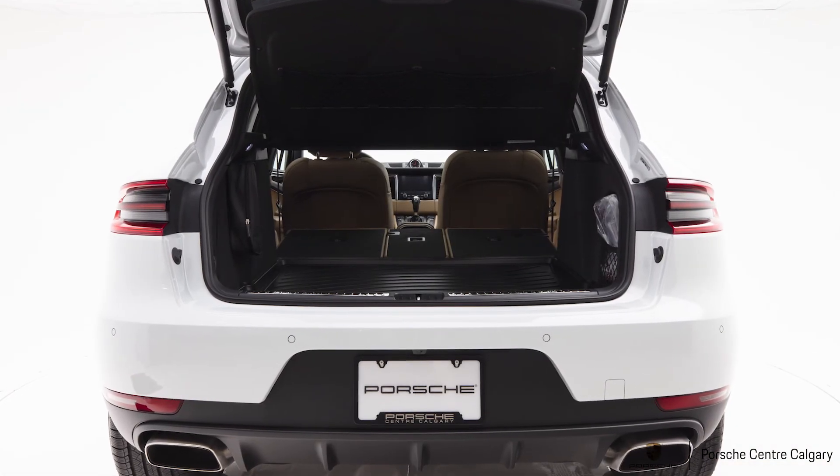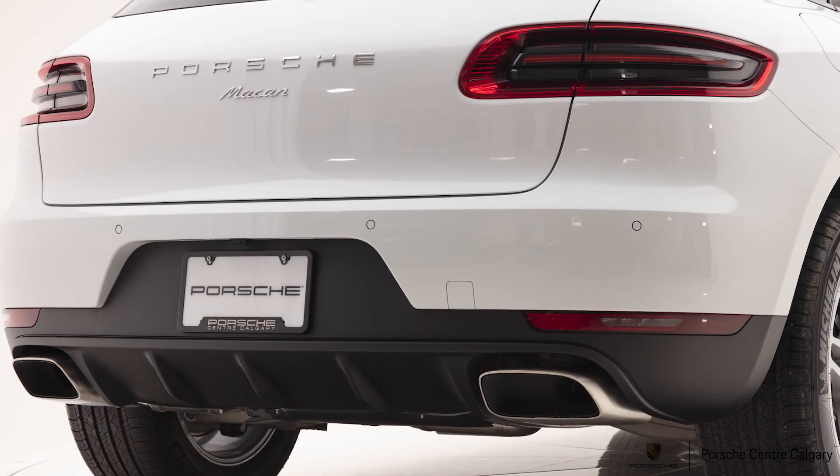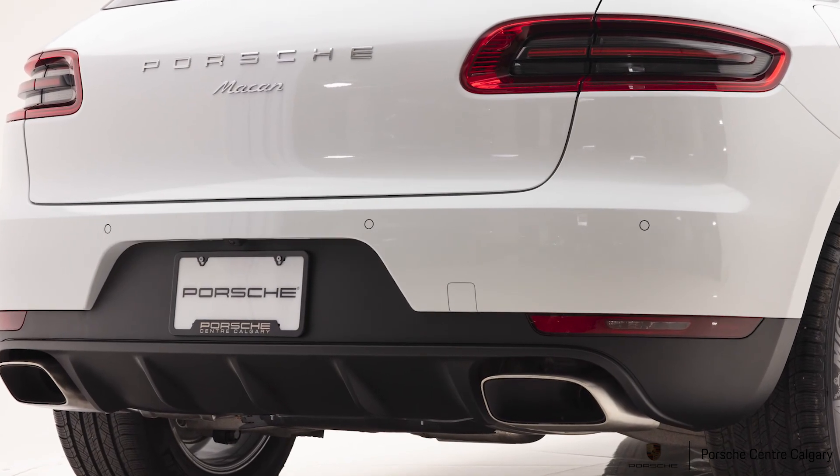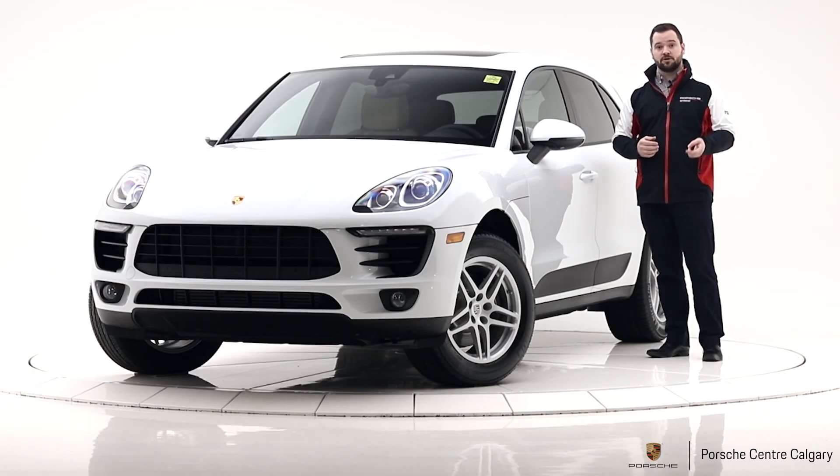So that's kind of what makes this car special — great equipment on this one. Really nice example, and we're in a good position right now where we have a lot of Macan inventory. So keep scrolling, check out our other videos — I'm sure we can find the right one for you. Thanks very much for watching.